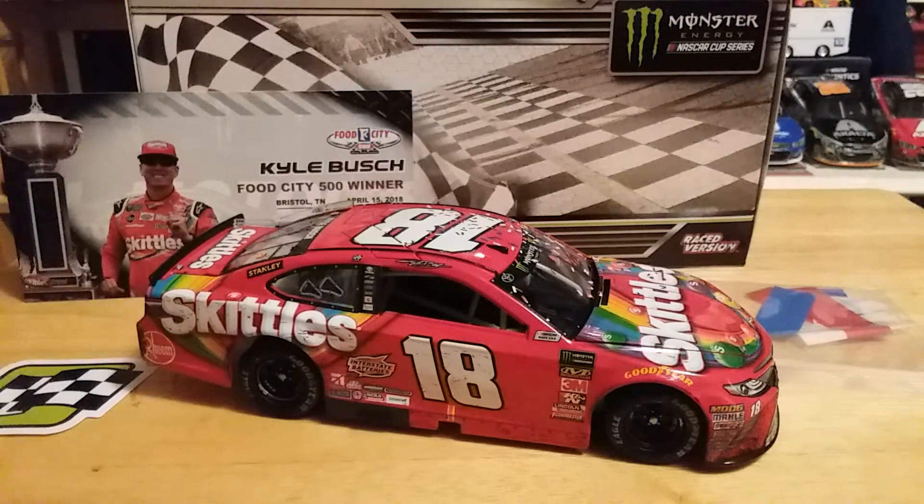Anyway, that's pretty much it for this review. If you enjoyed it, please leave a thumbs up and subscribe — that would be awesome. You can follow me on my Instagram page at jpat_diecast2. I hope you enjoyed watching this video. Thanks for watching, and we'll see you on the next one. Peace out, guys.